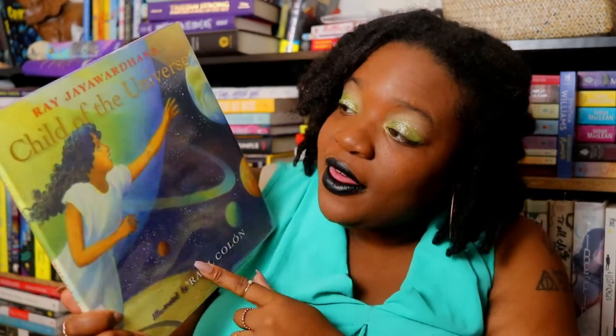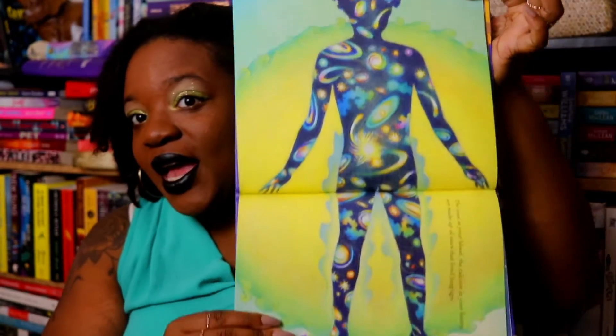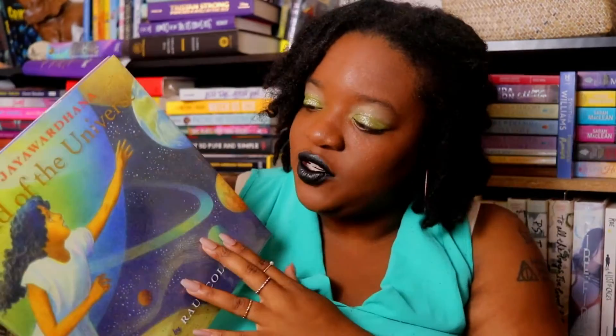The next one is Child of the Universe by Rae Jalewandhana — I'm sure I said that wrong. I think I showed this one in my October or September book haul, but I'm going to show it again because it is an absolutely beautiful picture book about a young girl and her father talking before bed. He tells her that the universe has conspired to create her, and the artwork is so pretty. Baby girl really liked this one. We've read it multiple times before going to bed — it's a wonderful bedtime book.